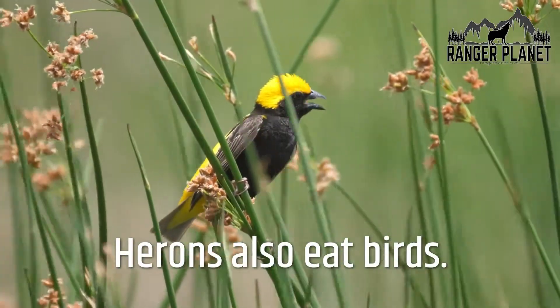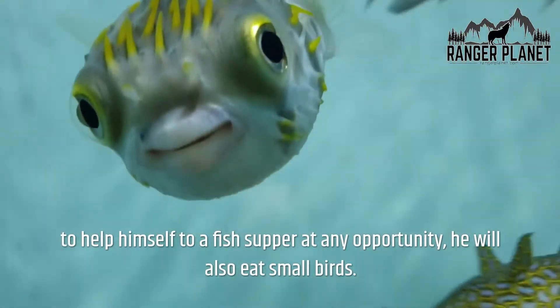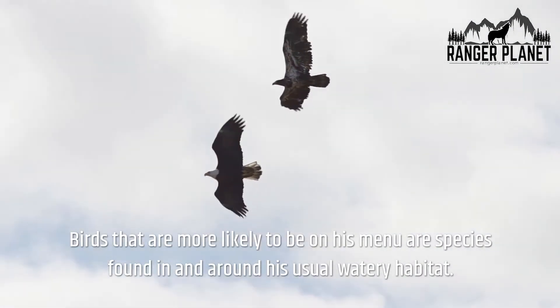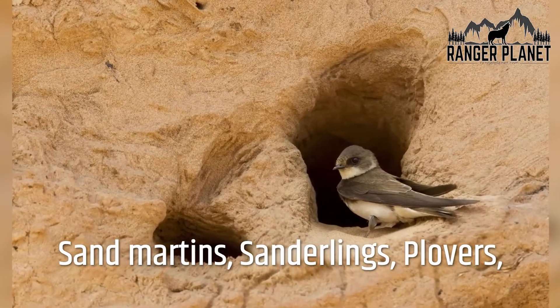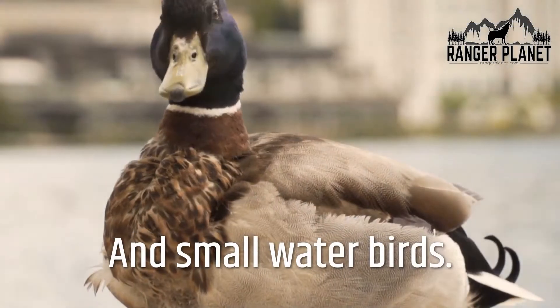Herons also eat birds. Although a heron will readily help itself to a fish supper, it will also eat small birds — particularly species found in and around its usual watery habitat. These include sand martins, sanderlings, plovers, sandpipers, baby and small gulls, woodcocks, and small water birds.